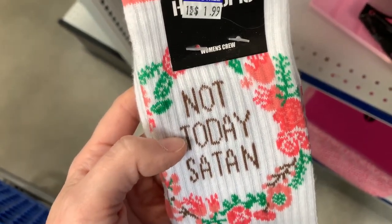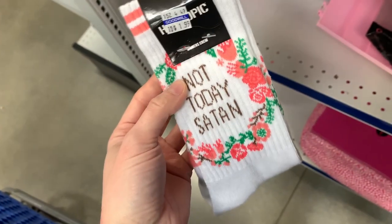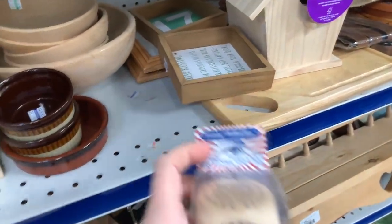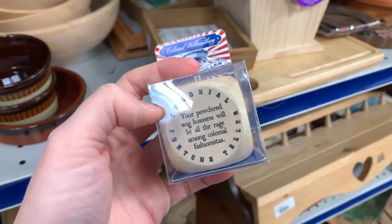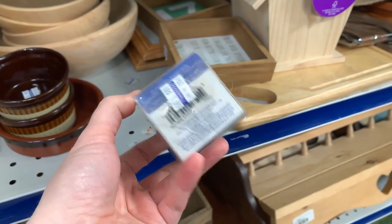I just thought this was hilarious — I almost picked these up for myself, it just made me laugh. And this again is another really neat thing: it's from Colonial Williamsburg, it's like a fortune teller but with colonial sayings. I just thought it was funny. I left it behind but just wanted to share it.